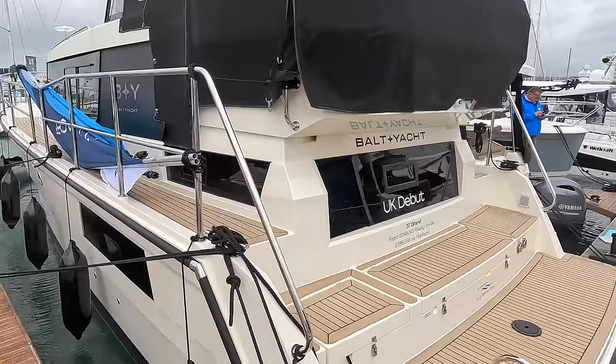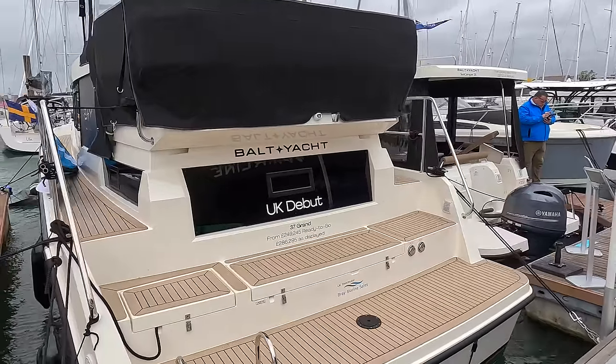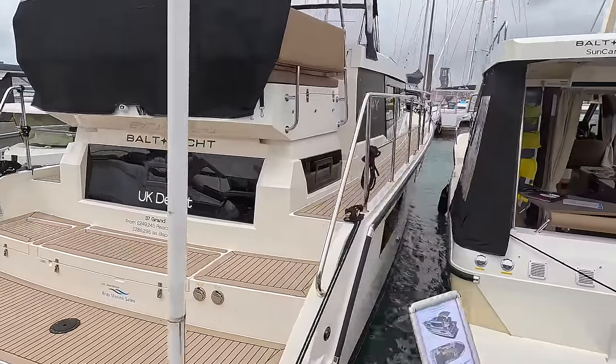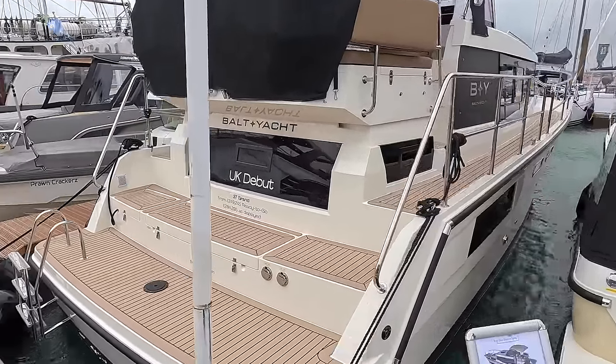It's an inland and coastal boat. It's not a fast boat — it's deliberately so. It's designed for gentle cruising in rivers, estuaries, along the coast. We'll talk about the engine and performance as we go around. But what is most impressive about this is just how much space they've got into a 37-foot boat.